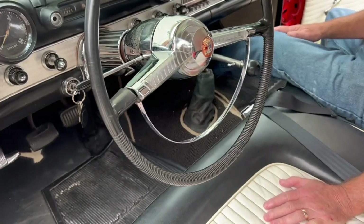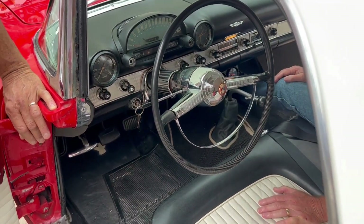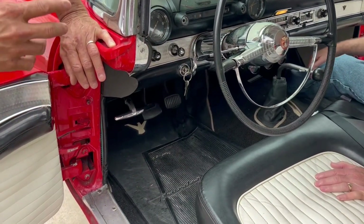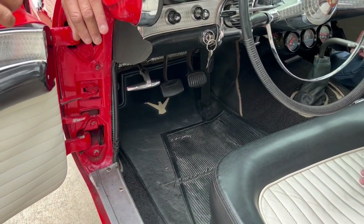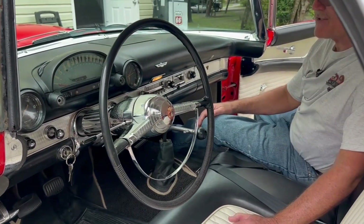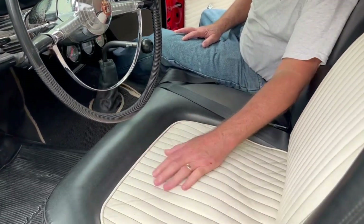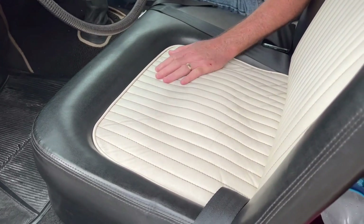They also had the E-Bird with two four-barrels, power seat, power windows. Did they have one with fuel injection? No, but they had one with a turbo — like a McCullough supercharger. Look at the two-tone interior and the tuck-and-roll on the seats. He's sitting right on the floor, but it's actually very comfortable.